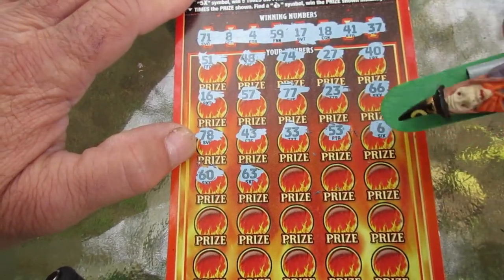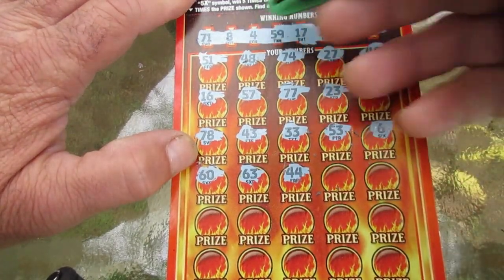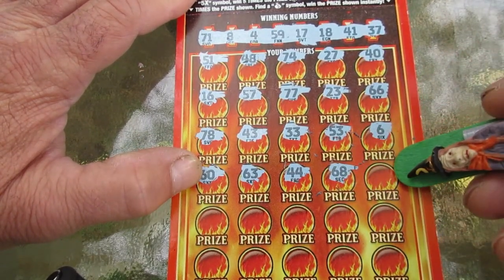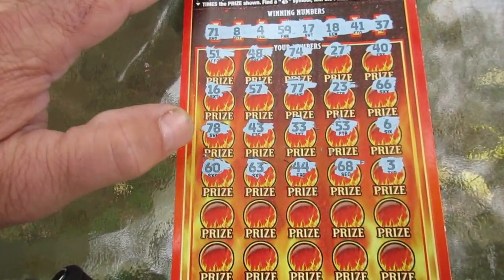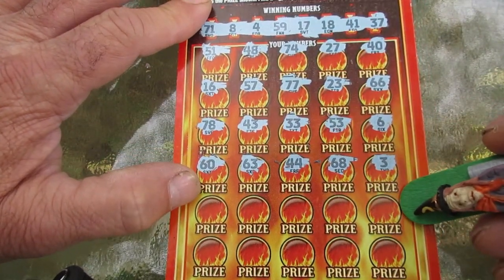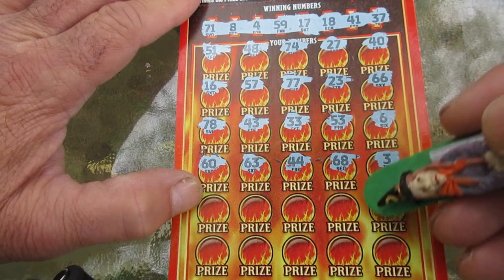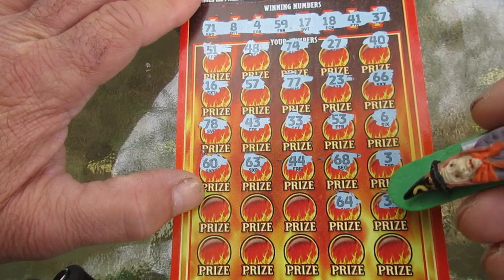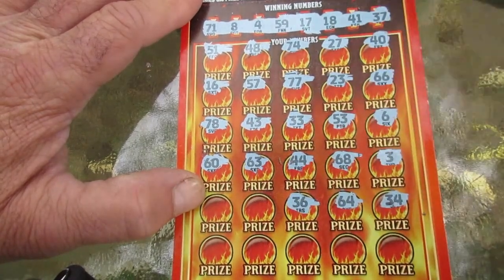Three rows to go, anything's possible. 60 — another one off. 63 — nope. 44 — we got one four. 68 — nope. Oh, number three — no. Oh boy, two rows to go then the hot spots. Come on, throw me a bone here. 34 — nope. 64 — negative. 36 — another one off. 29 — not so fine. 24 — my goodness, no. 61 — nope. This is getting all sideways.